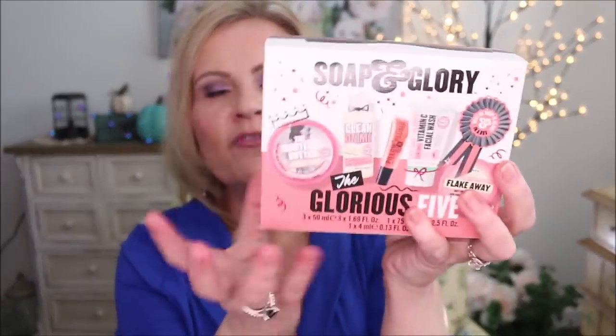I was at Walgreens and picked up this set — the Glorious Five from Soap & Glory. It has a lot of basics: a face wash, a plumping lip gloss, the Clean On Me shower wash, a body butter, and a scrub. I haven't opened this one because I'd like to gift it, but I think it's a really great little set.